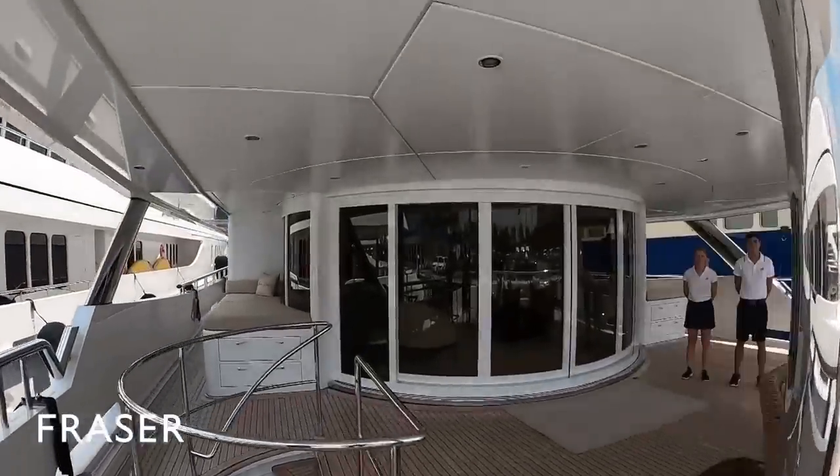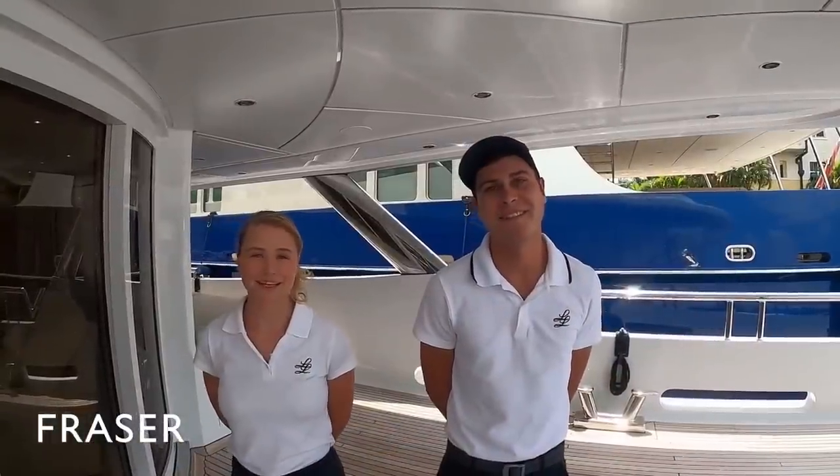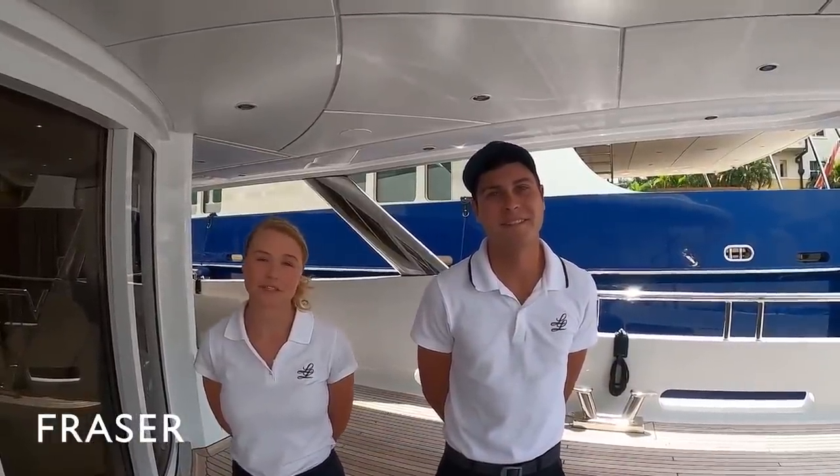It's my pleasure to welcome you on board and I hope you enjoy the tour. Hi, I'm Johnny. Hi, I'm Kelly, and today we're going to be taking you on a tour of Lucky Lady, showing you all of its excellent features.